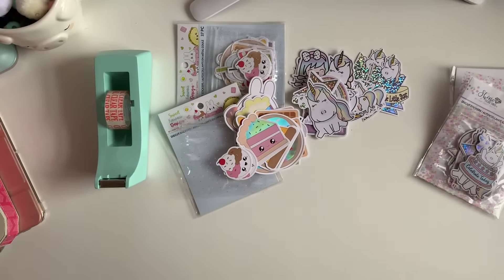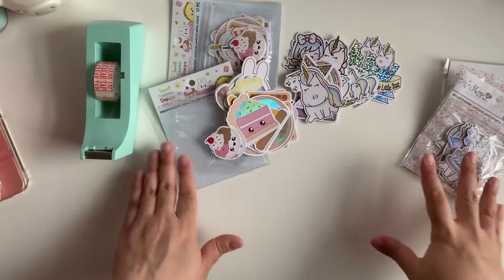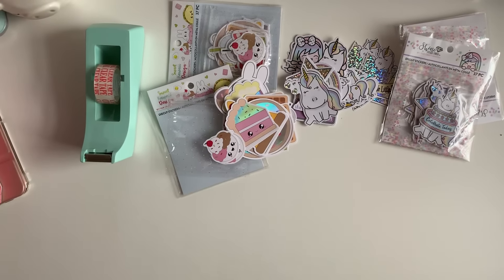Those are all the stickers I got. Next time I film I'm going to have to take my case off because I think my case is too heavy for my stand.